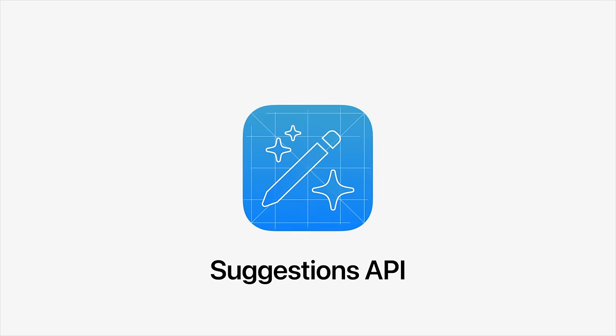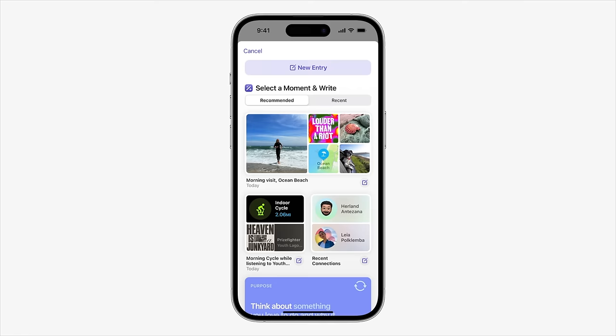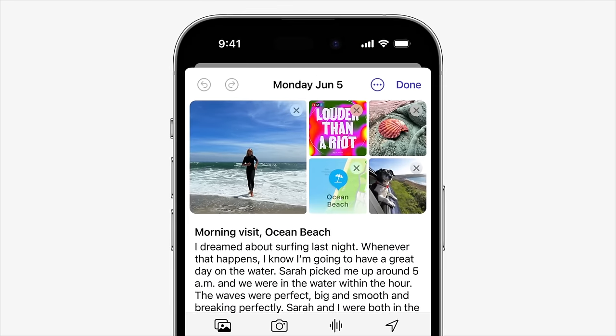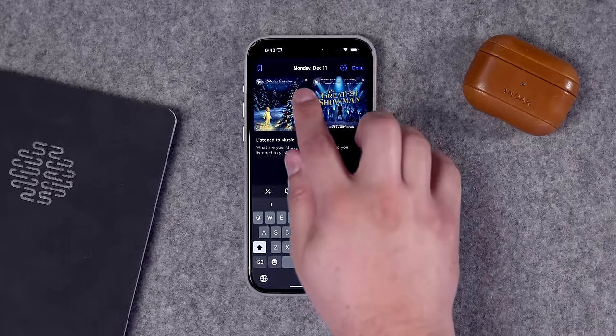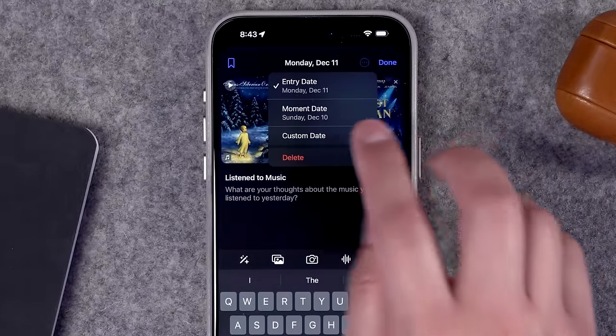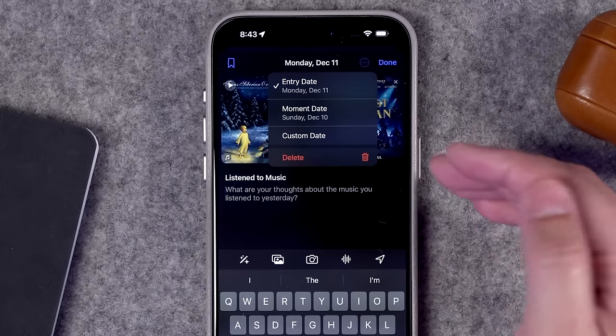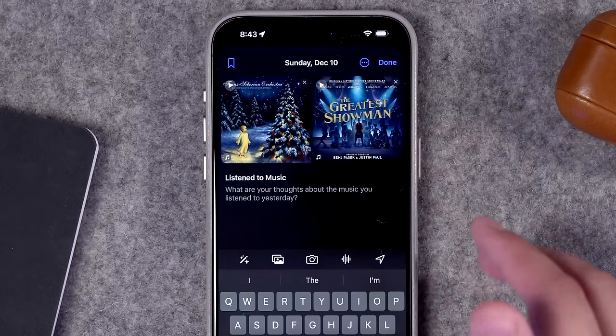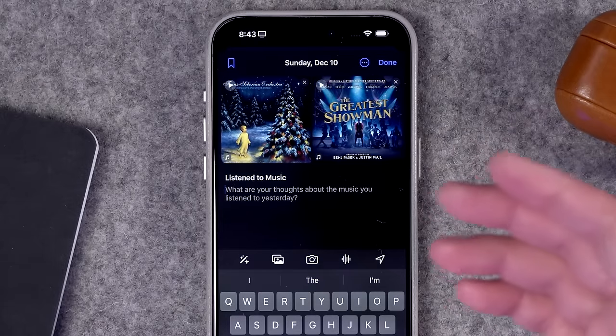Back at WWDC, when Apple announced the Journal app, they said there'll be an API for suggestions, so third-party apps like Spotify and Pocket Casts can also have the media you play in those apps suggested in the Journal app. Those apps do need to be updated with that API. You'll also notice when you create a new entry based on a suggestion, it has today's date, but if you hit the three dots, you can change it to the moment date — the date you actually listened to the music or took the photo.